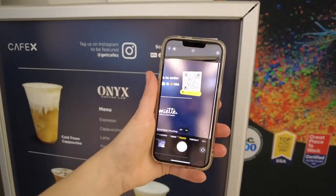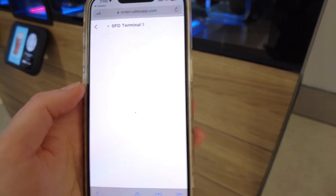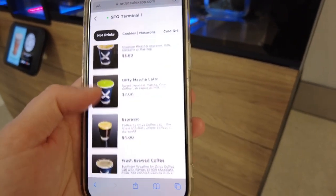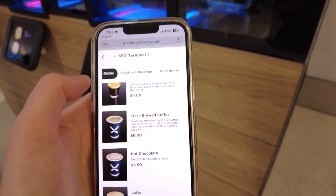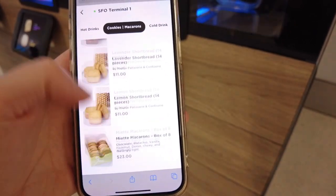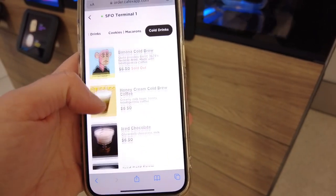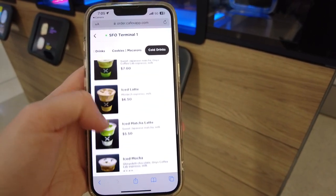So you scan the QR code on the sign or on the little screen in front of the machine and it takes you to an online menu for SFO Terminal 1. They have all sorts of hot and cold beverages and an assortment of cookies as well. The prices were actually pretty reasonable for what you would expect at an airport and on par with what you would expect for a cafe.